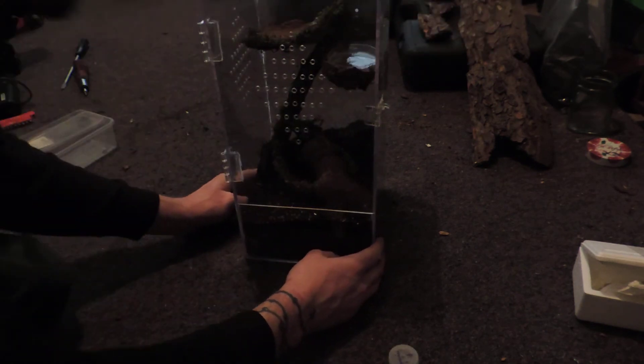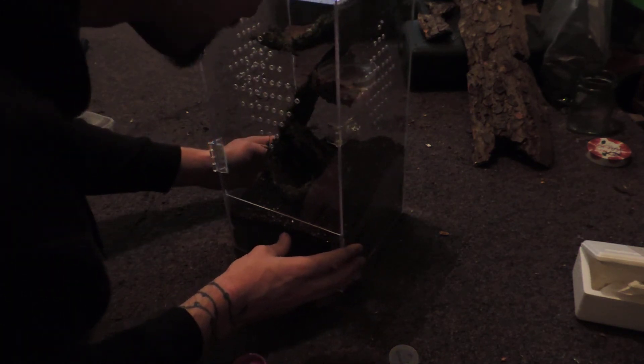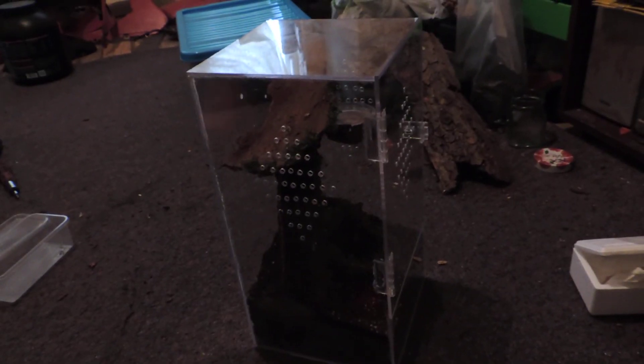Let's see if we can get a close-up shot. Look, she's running away! Can't get it. I'll take some pictures and put them on here.